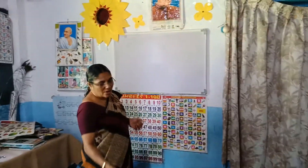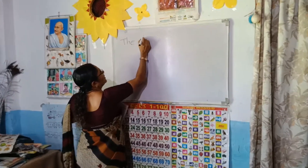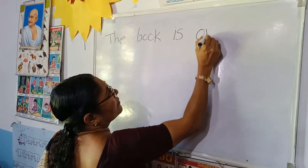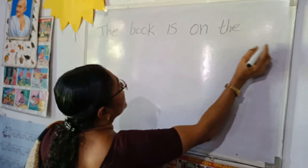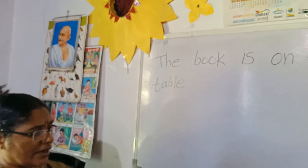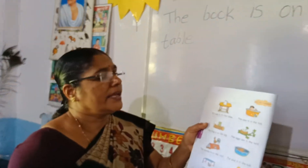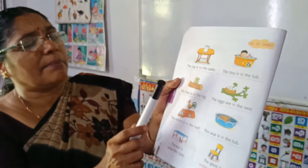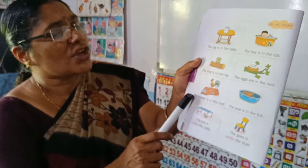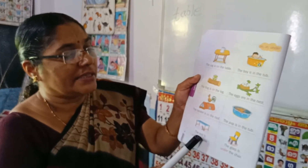Today, you write on sentences. The book is on the table. Where is the jug? The jug is on the table. Where is the boy? The boy is in the tub. Where is the frog? The frog is on the lawn. The eggs are in the nest. The hen is on the roof. The pup is in the tub. The pup is under the table. The glass is under the chair.